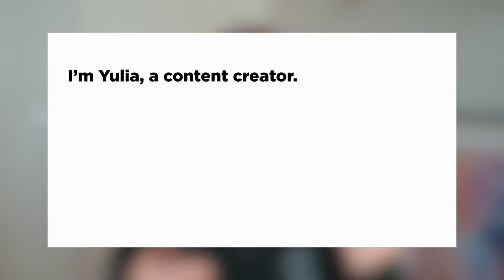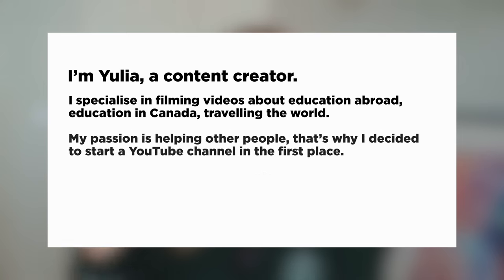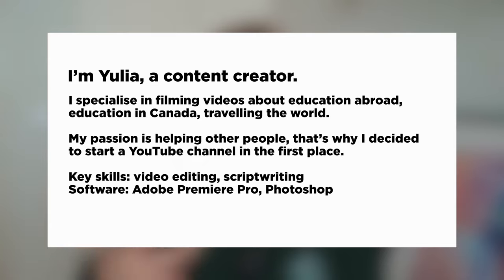When a recruiter searches for someone proficient in Adobe Creative Cloud, they'll find you because you listed it. A good example: 'I'm Yulia, content creator. I specialize in filming videos about education abroad, education in Canada, and traveling the world. My passion is helping others, which is why I created my YouTube channel.' Then add skills like editing videos, writing scripts, or software like Adobe Premiere Pro and Photoshop.